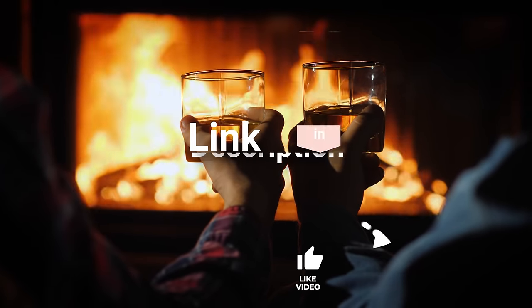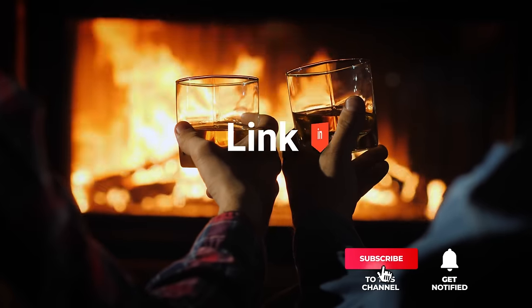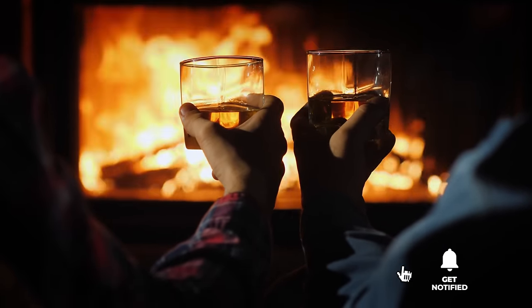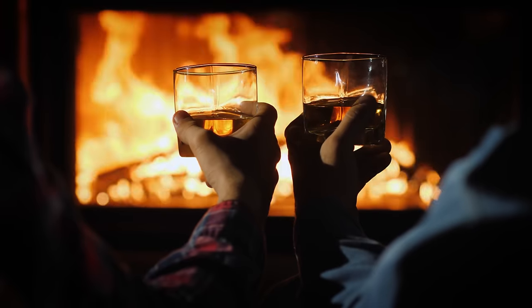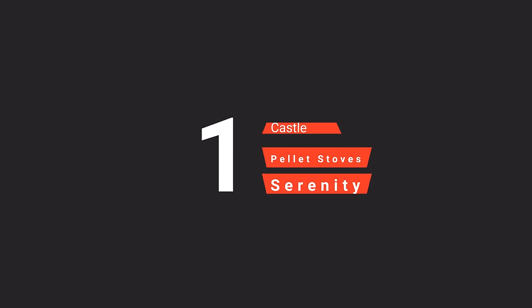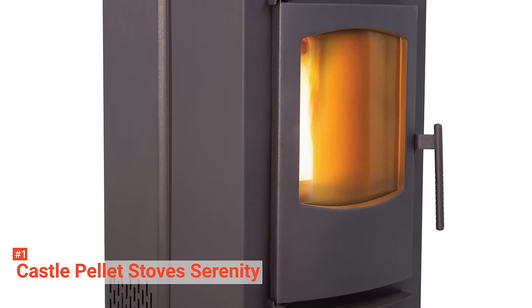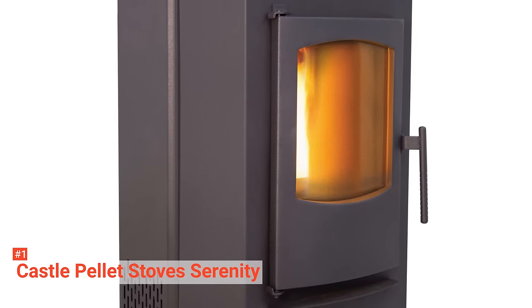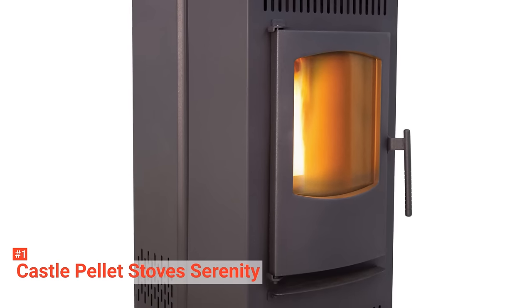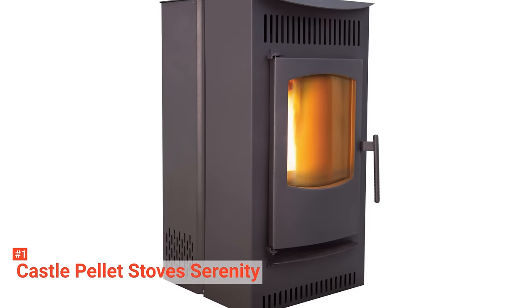Before we reveal number one, be sure to check out the description below for the newest deals on each of these items, and subscribe if you want to stay up to date on the best products on the market. Finally, our top pellet stove is the Castle Pellet Stove Serenity. Castle Pellet Stove Serenity will reinvent the way you heat your home this winter with its new smart controller, which gives you the power to choose manual, thermostat, and weekly operational modes to heat your home on your schedule.